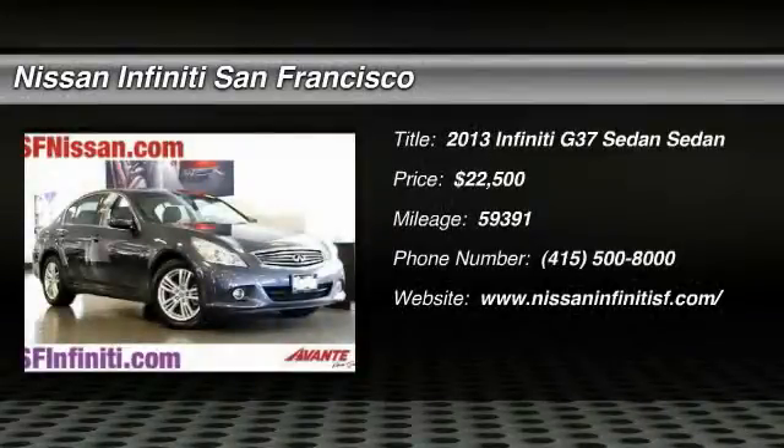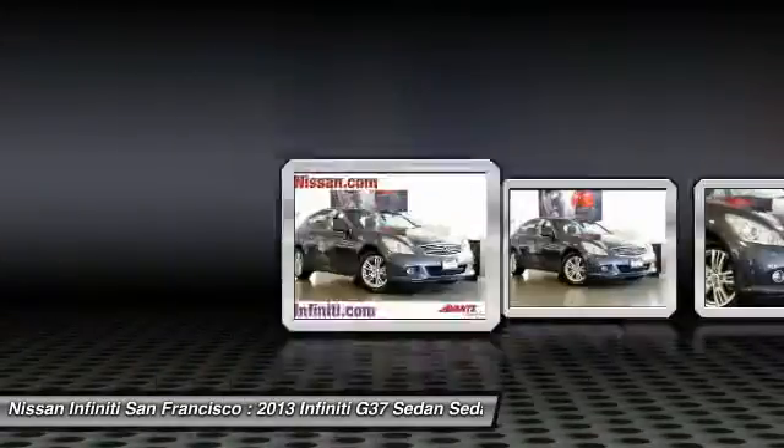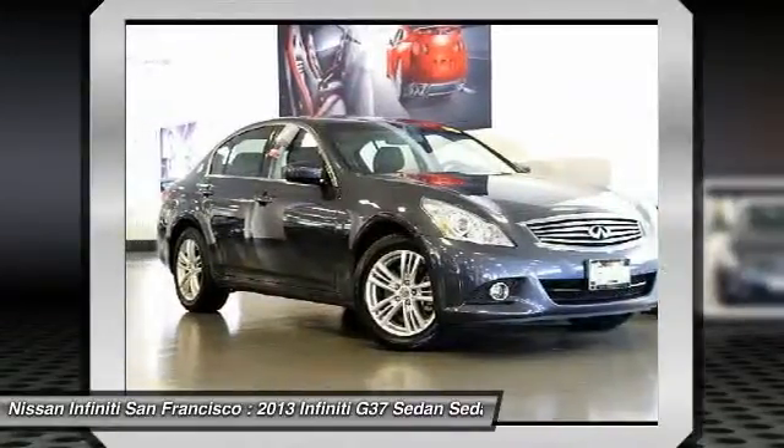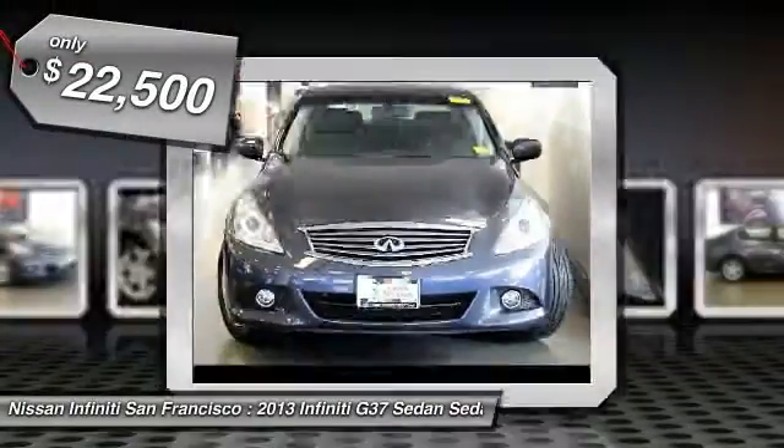The 2013 Infiniti G37. The G37, a deeper level of performance, a new level of exhilaration. The car is blistering quick, yet returns 21 miles per gallon overall, and is priced below $25,000.